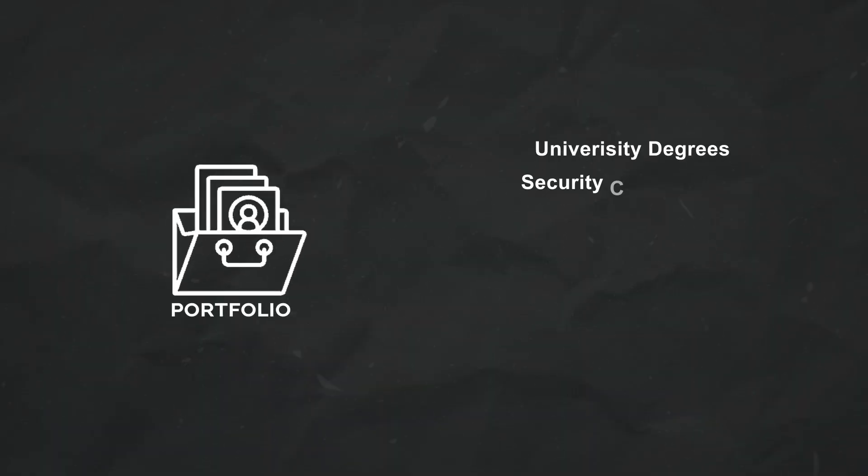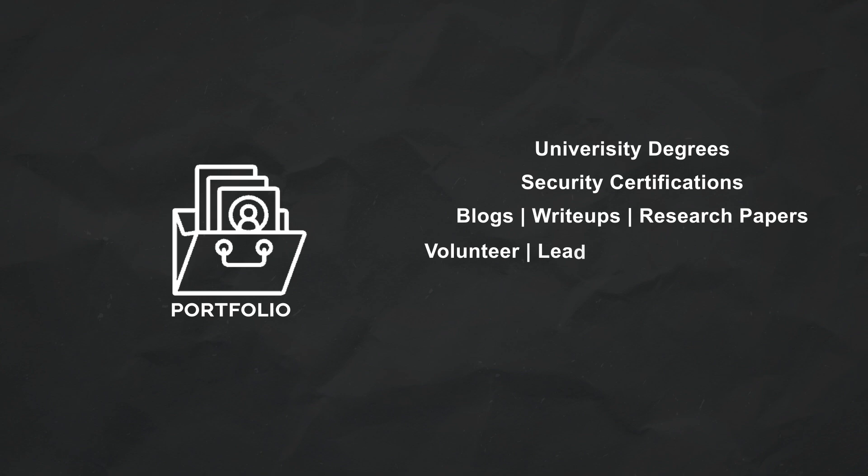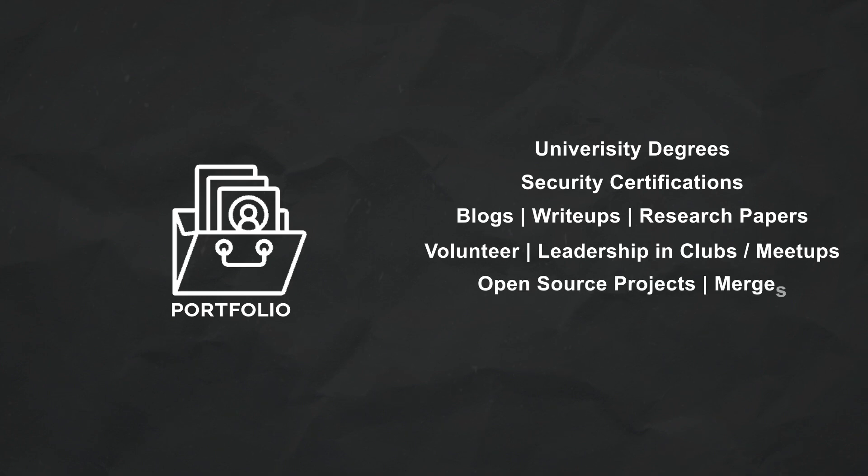Building a portfolio is one way that makes you stand out, stay accountable, and connect with others. A security portfolio can consist of many different elements. When I think of a security portfolio, I think of formal qualifications such as university degrees, master's degrees, maybe a set of security-related certifications, blogs, write-ups, research papers, conference talks, volunteering or being a leader in communities, local meetups, clubs. Open source tools — creation of tools or merges into existing tools — and then side projects, aka home labs, CTFs, things of that nature.